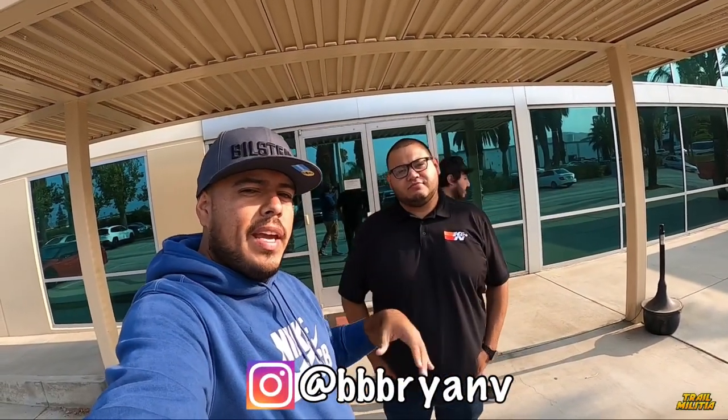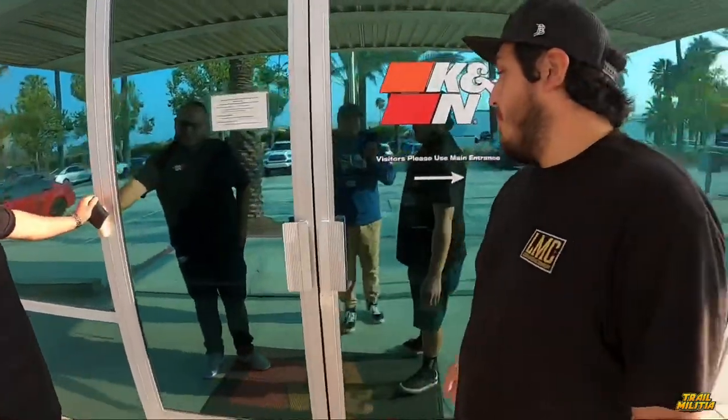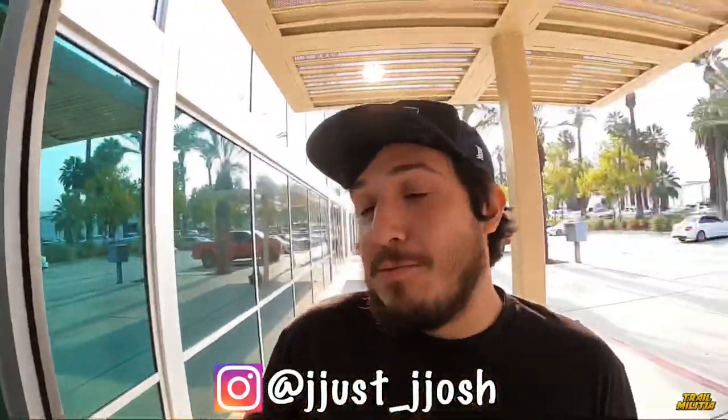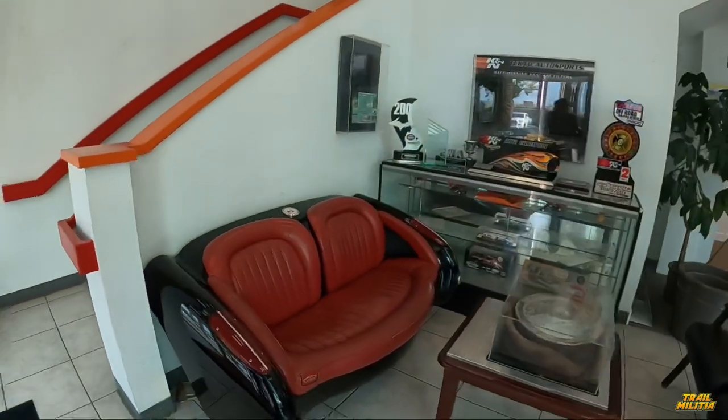Alright team, my man Brian just pulled up. We're going to get a tour from K&N so you guys can see what they do here. Josh is trying to break in already. They've got bench seats — pretty cool.